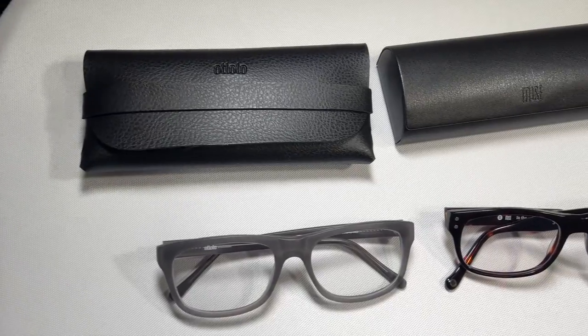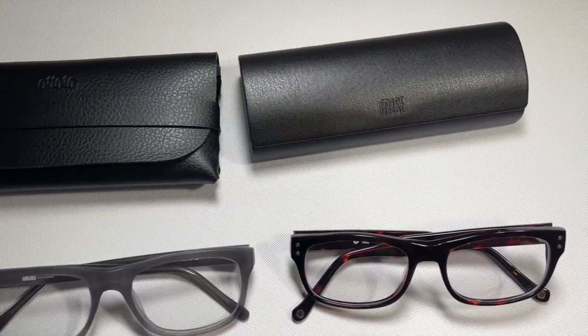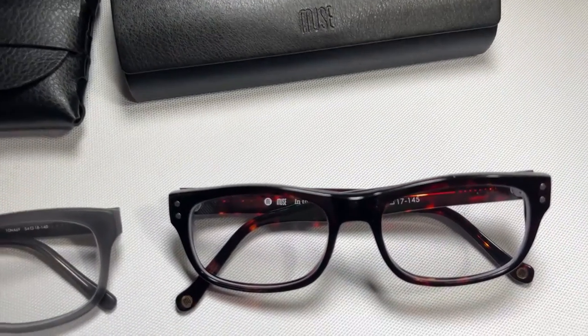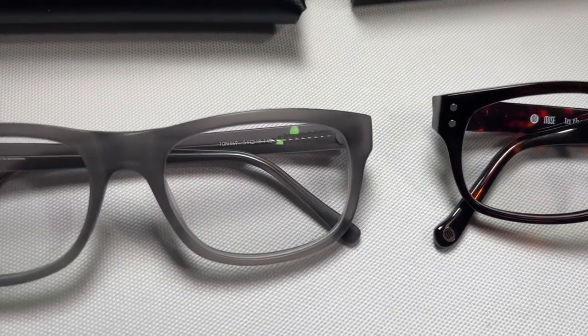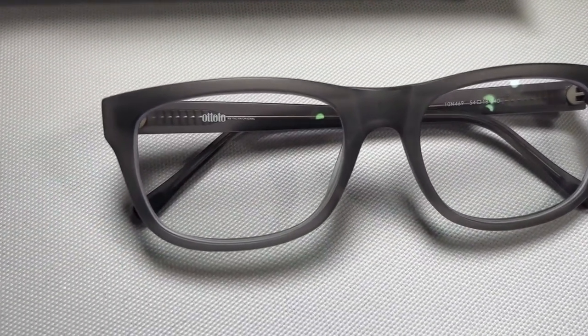With Glasses USA you can only do two pairs. I went with the Muse M7280 for $89 and the Atoto Giovanni for $98, and they had a 25% off discount going on which lowered the price even more. For both pairs I went with the upgraded lens package to add scratch resistance and anti-reflective coating, and then I had to upgrade again to add the blue light blocking. It came to $192 for the Muse and $157 for the Atoto glasses.